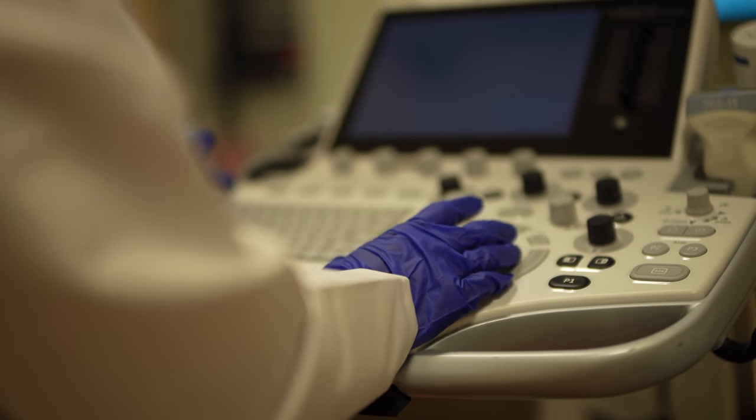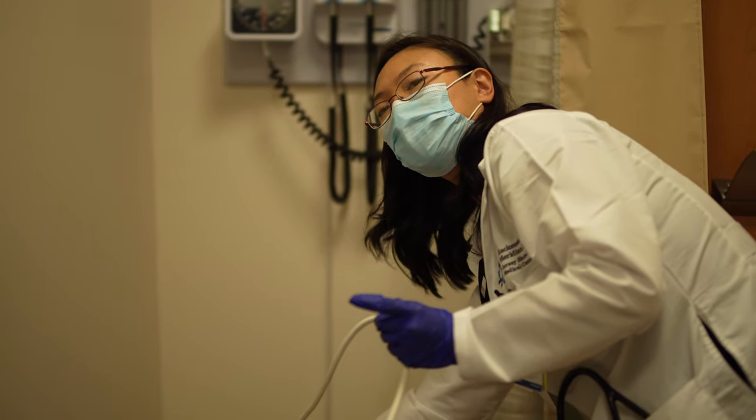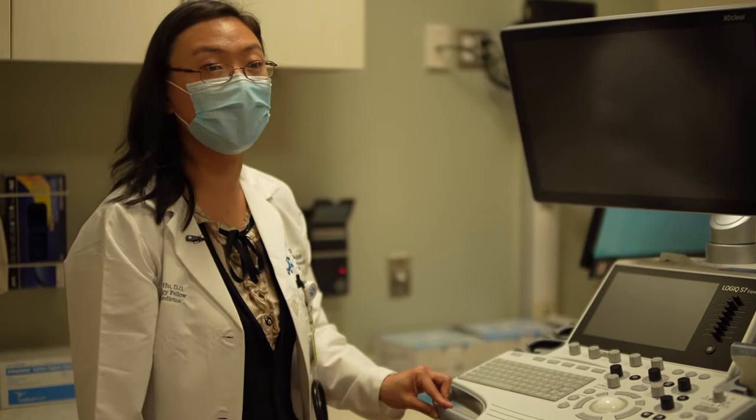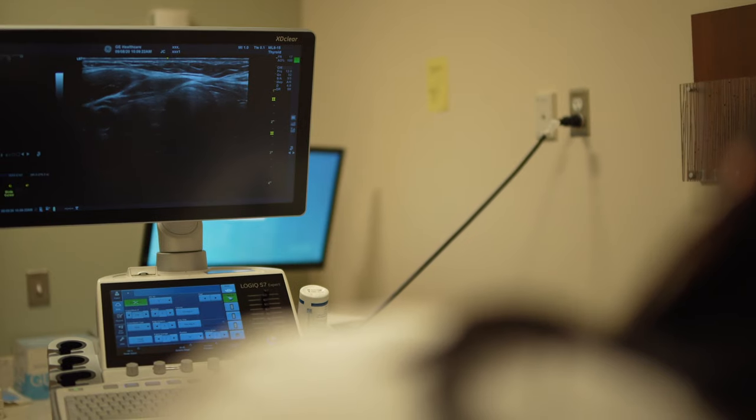We get specialized training with knowing how to place the probes, understanding how ultrasound works. It gives us direct visualization when we're doing these biopsies of each patient's specific anatomy, so it's a safer procedure under ultrasound guidance.